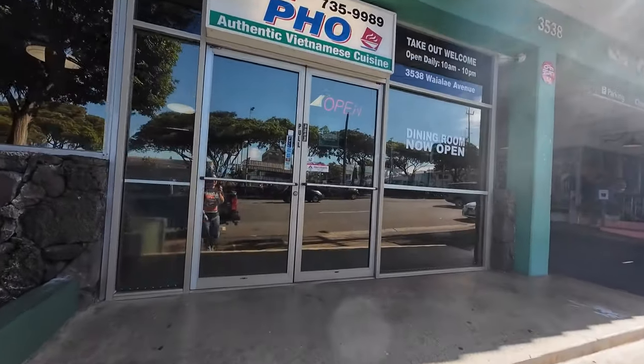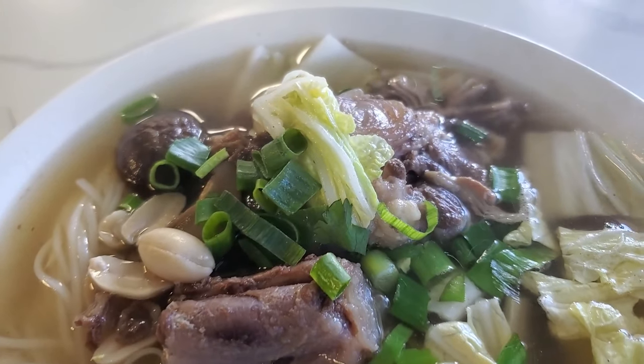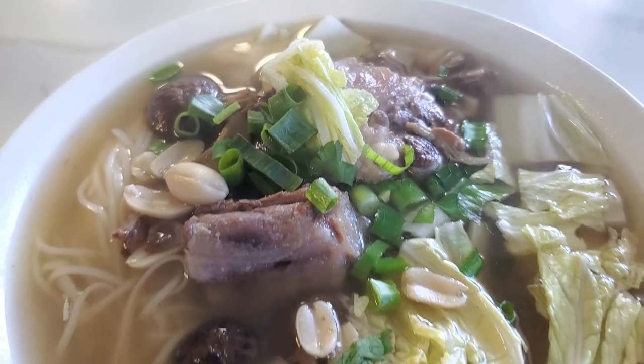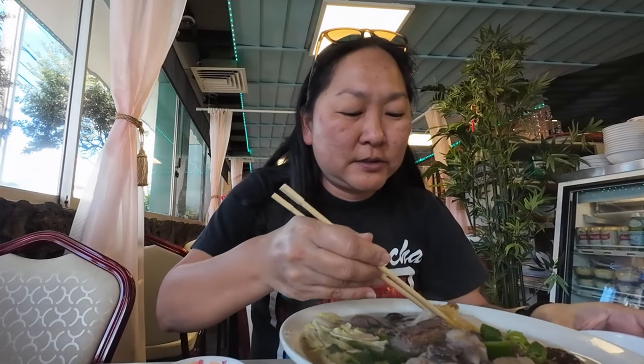We're here at Super Pho and this is their oxtail bowl. It's got lots of oxtail, napa cabbage, peanuts, and shiitake mushrooms with pho noodles — and you can get pho noodles or rice if you don't want noodles. The owner said to try the special sauce that comes with it: garlic, ginger, and fried scallions.